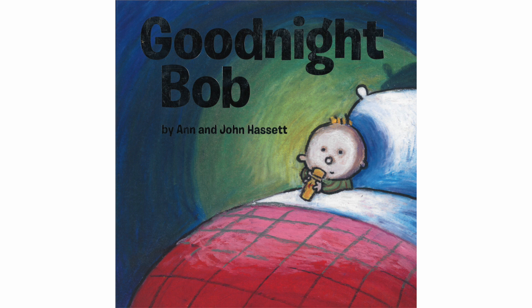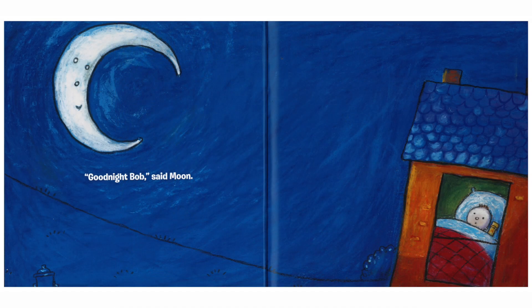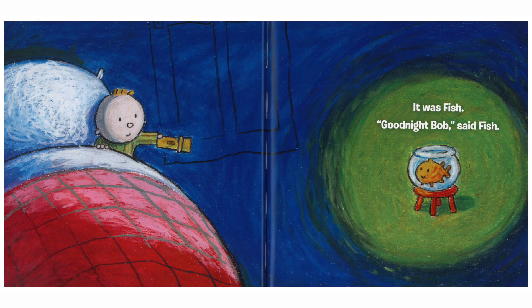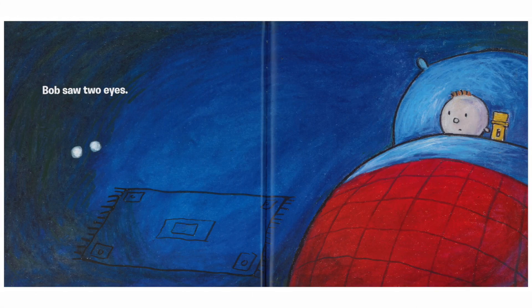Are you ready? Let's do it! Good Night, Bob, by Anne and John Hassett, published by Albert Whitman and Company. Good night, Bob, said Moon. Bob saw two eyes.